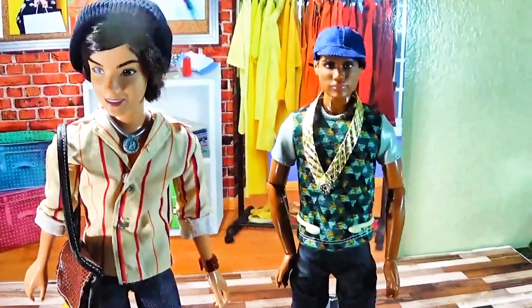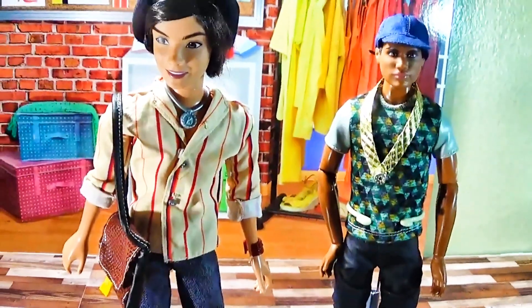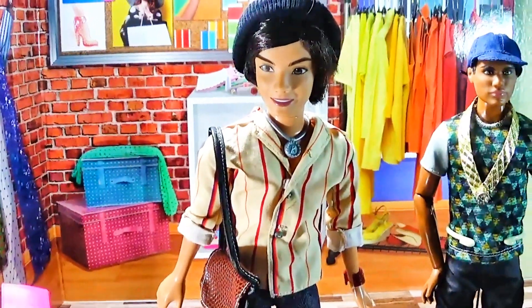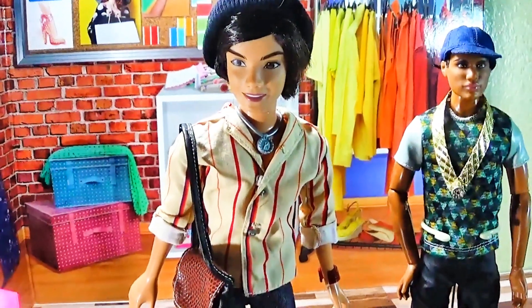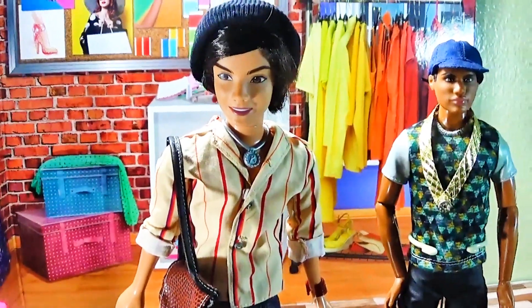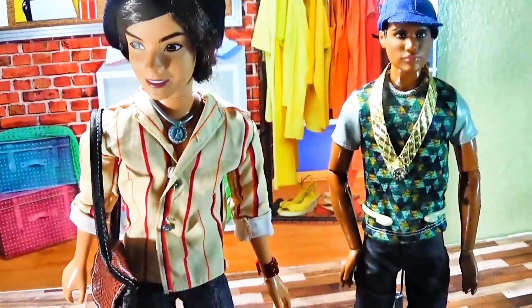That's basically it for my new My Scene doll. He will definitely be a character in the show. I'm not sure if I'm going to keep him as the name River or give him a different name. I'm not sure who he will be in the show, but he definitely will be in the show. He's fully articulated.